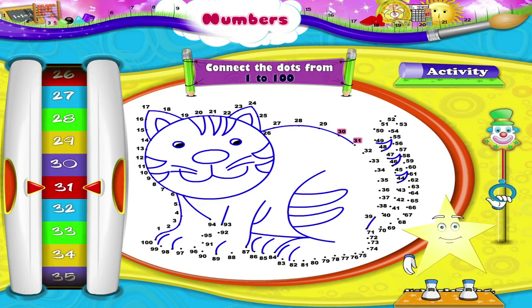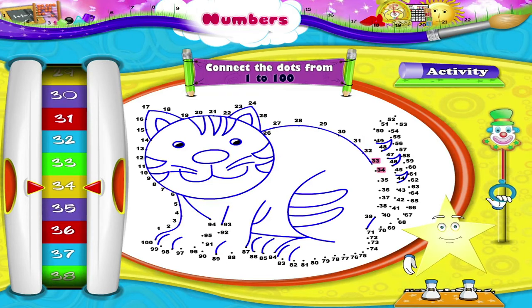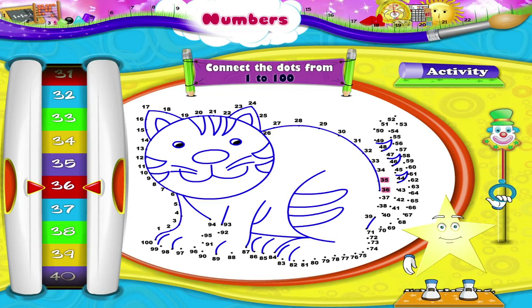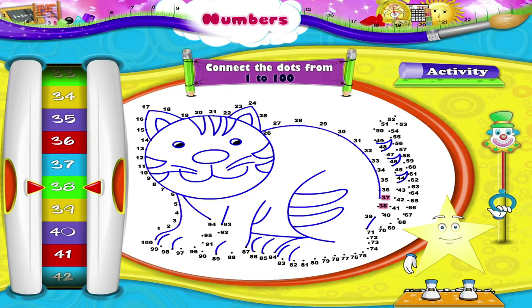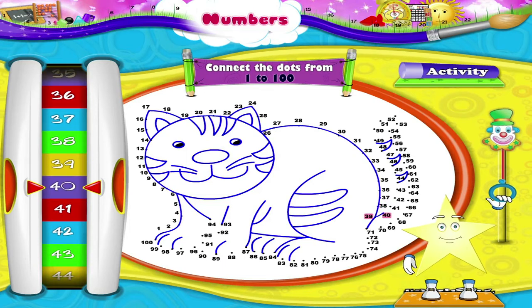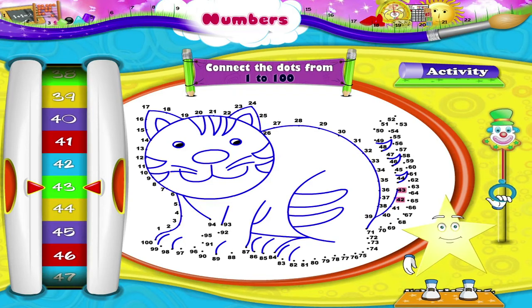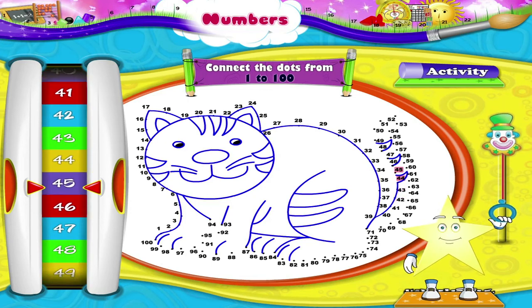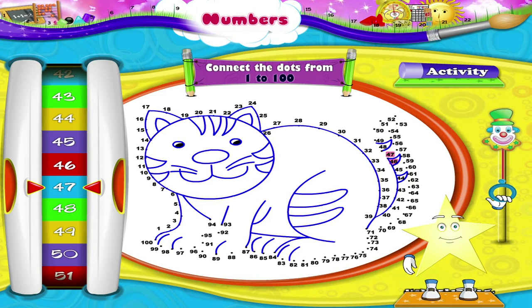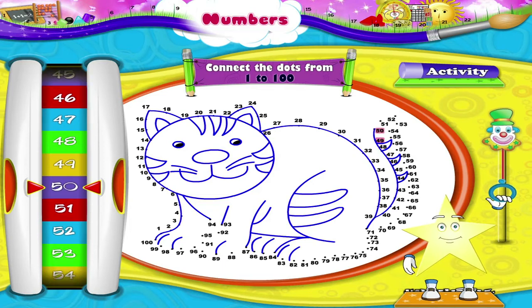31, 32, 33, 34, 35, 36, 37, 38, 39, 40, 41, 42.